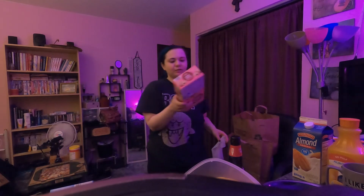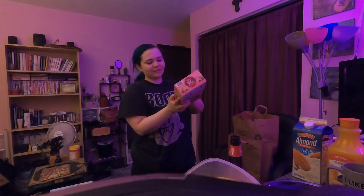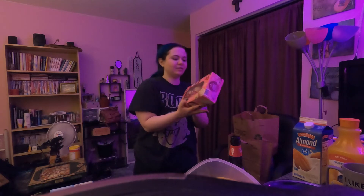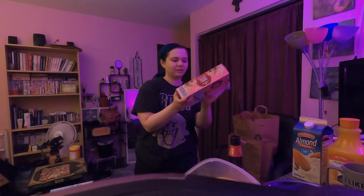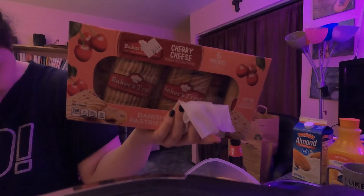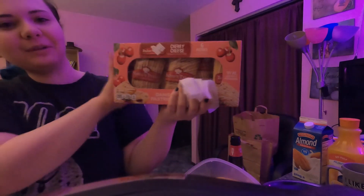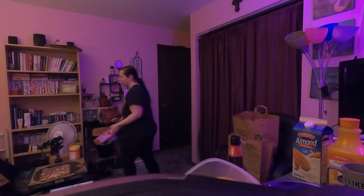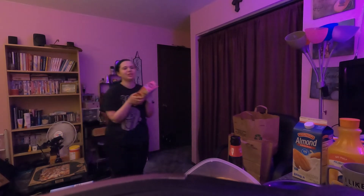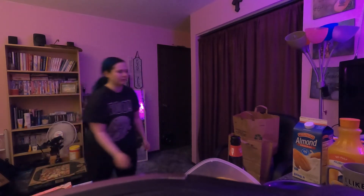I got myself — oh my gosh, these are so good. I used to have these years ago. Cherry cheese Danish pastries — these are the best things ever. $2.85 for the Danish pastries. Baker's Treat brand. It's so good — they have cherry filling. Danish's are just so good.